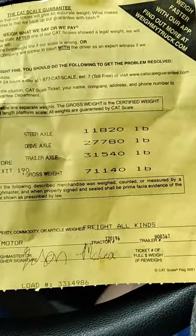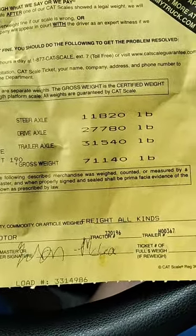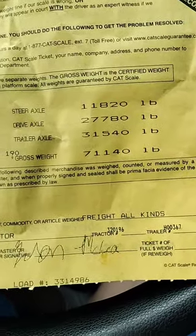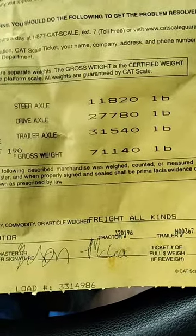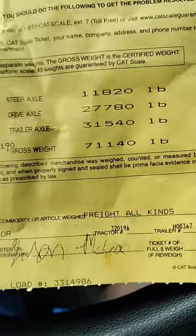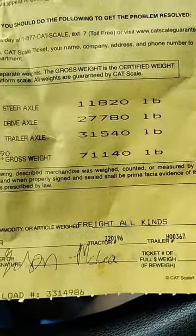So my steer axle is 11,820 pounds — I'm allowed 12,000, so I'm good. My drive axle is 27,780 — I'm allowed 34,000, good there. My trailer axles are at 31,540, and we're allowed 34,000, so we're good there too. My gross weight is 71,140 pounds, so we are fine weight-wise.